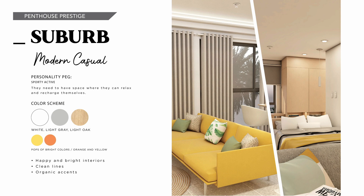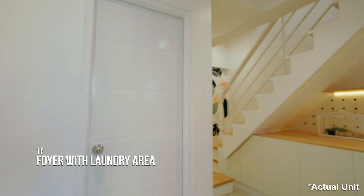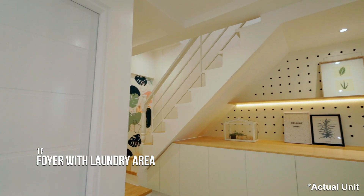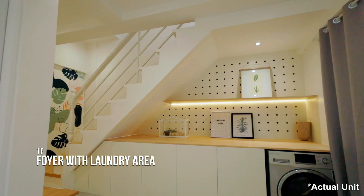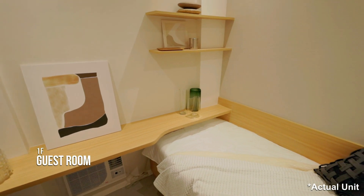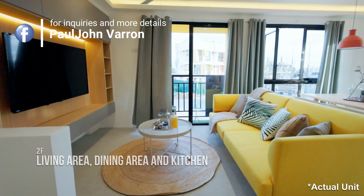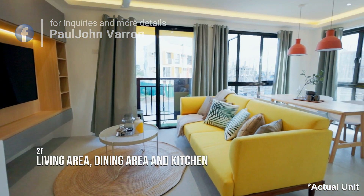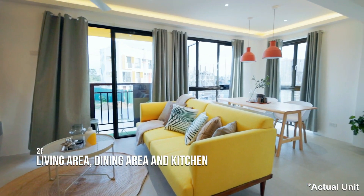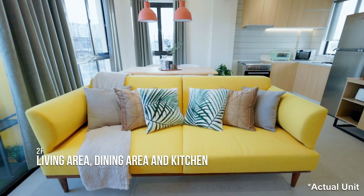The penthouse suburb unit design has a modern casual style. It is a kind of dream home that welcomes you after a long day's work, where you can relax and recharge with its bright and happy interiors for a light and airy feel. We used finishes such as light gray and light oak laminate with pops of orange and yellow, paired with white tiles. You will really see the bright and happy vibe in the living, dining, and kitchen area on the second floor.